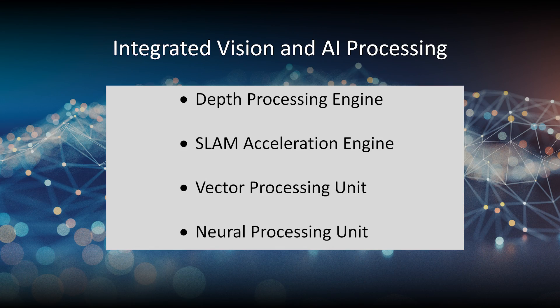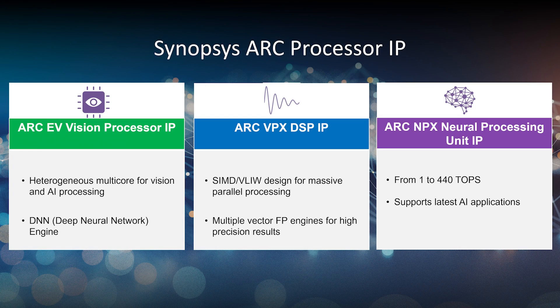Our processor includes highly integrated different kinds of vision and AI processing capabilities, such as a depth processing engine, SLAM acceleration engine, and VPU and NPU which are based on the Synopsys technology. We already developed two generations of product using the EV62 and then EV72 — these are Synopsys ARC vector processors combined with CNN accelerators — and we have also adapted the VPU and NPU architecture for our fourth-generation product, which is currently in design.